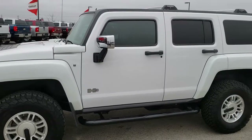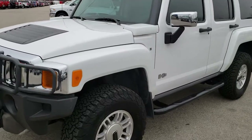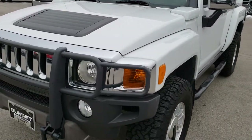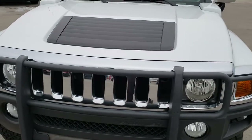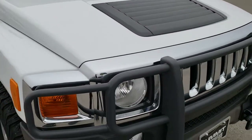This is stock number 9894. We are here at Summit Automotive in Fond du Lac, Wisconsin — your new and used SUV headquarters. Today we are checking out this extremely clean, good-looking 2008 Hummer H3.